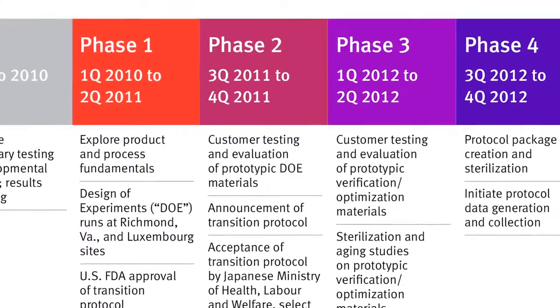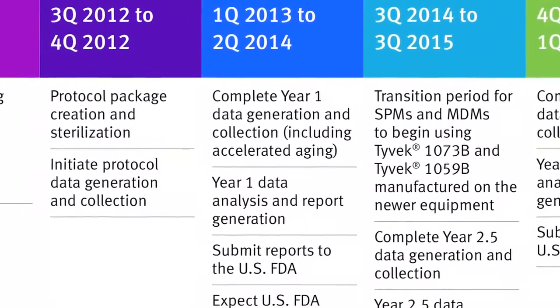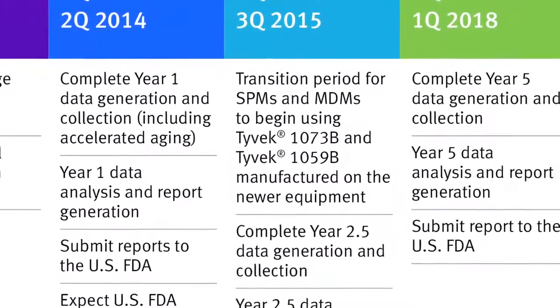Now I'd like to share the timeline we've established for the transition protocol. As you can see, this process will take several years to complete. It is a very comprehensive, systematic approach that includes considerable package creation, rigorous testing after both accelerated and real-time aging conditions, extensive data analysis, and critical review by the U.S. FDA.